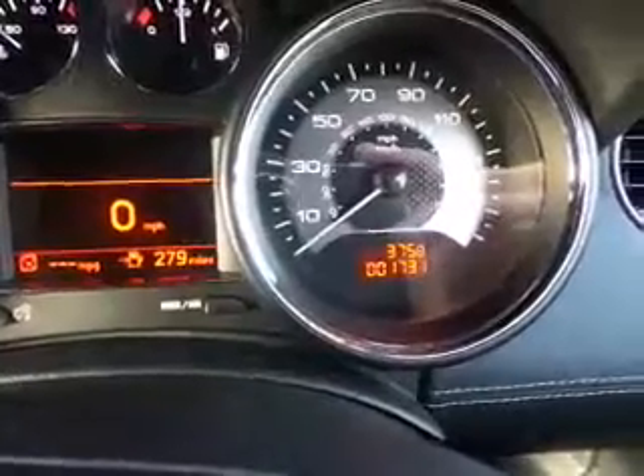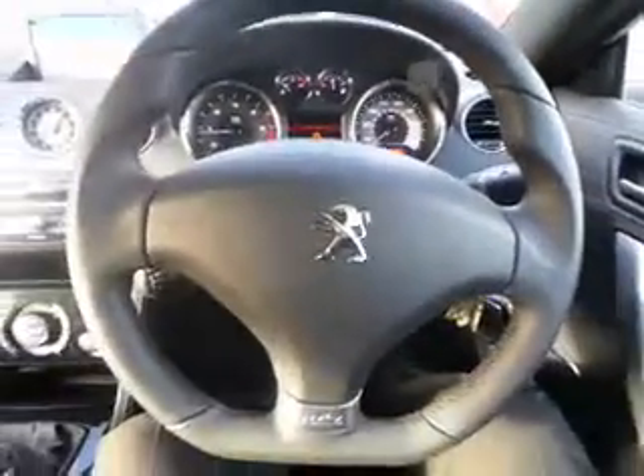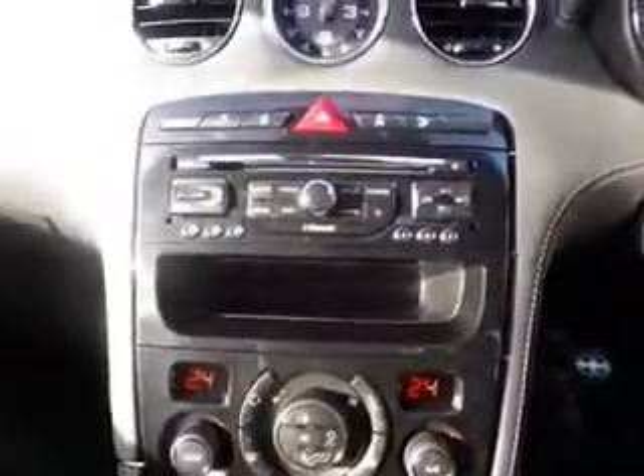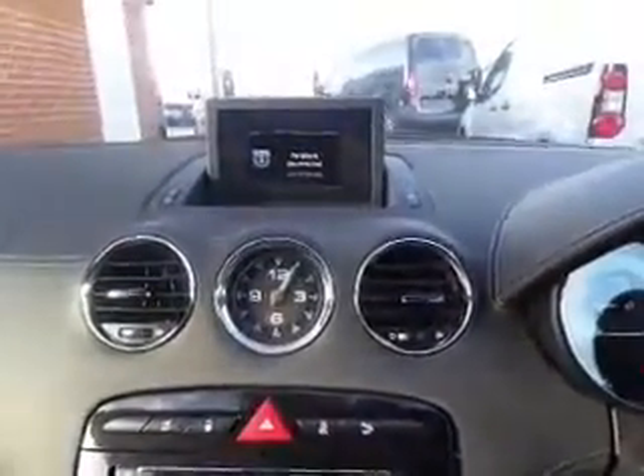This particular model has done 1,731 miles, and comes with dual climate control, CD and DAB radio, and satellite navigation.